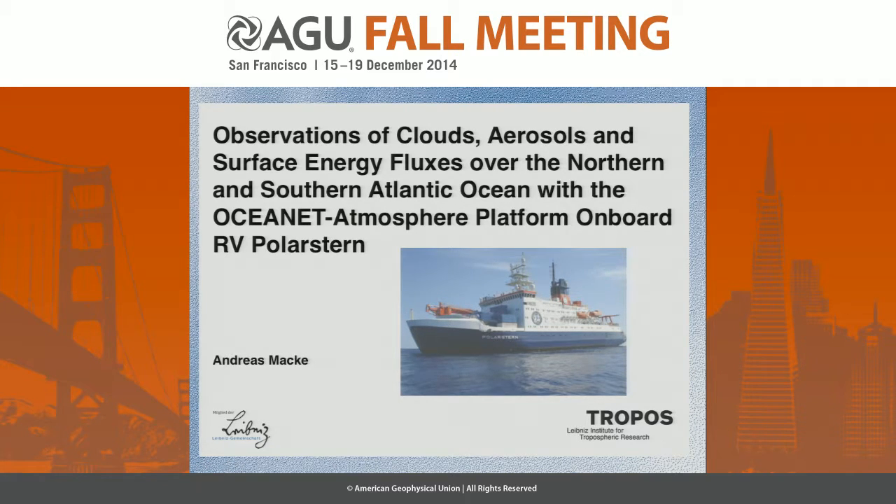It's a rather long title, so I'm not going to read it word by word. But it's basically about a long-term effort to measure aerosol clouds and radiation in the northern and southern Atlantic Ocean, and also a way to contrast both hemispheres. I think of a polluted and a more clean northern and southern hemisphere, which can be compared.